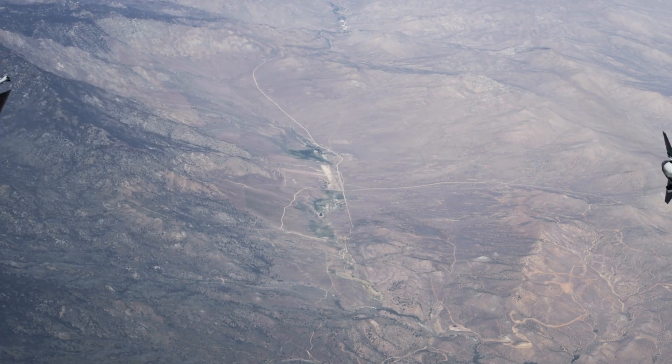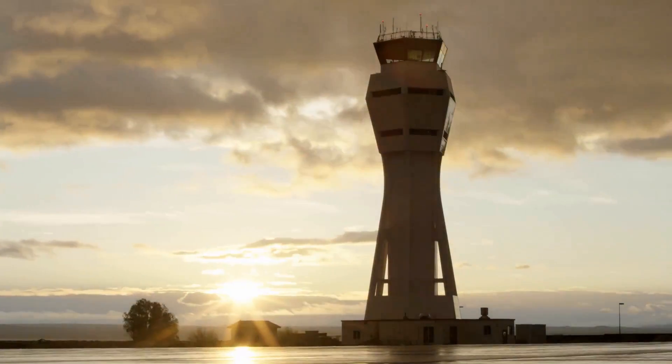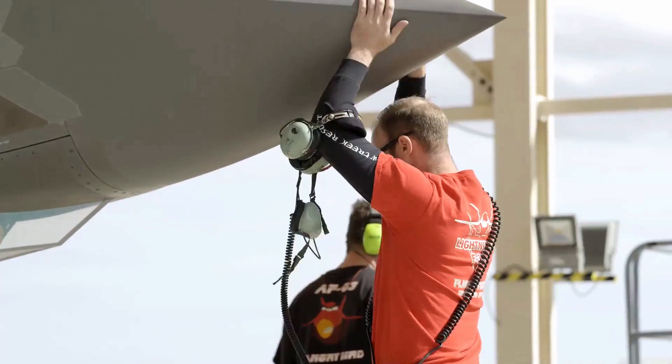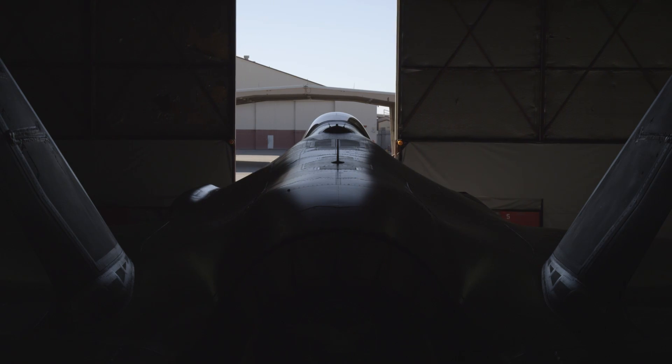He was able to keep track of altitude, direction of turn, airspace orientation, and the frequency we were supposed to be on. Nobody did it as good as Pell.